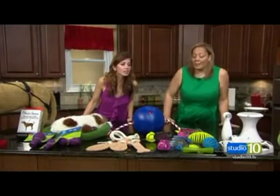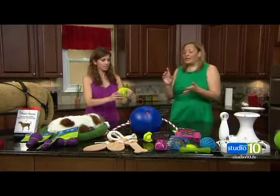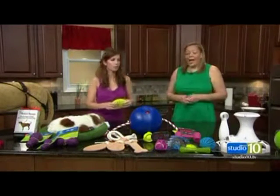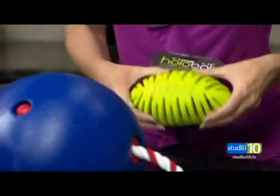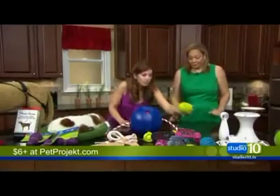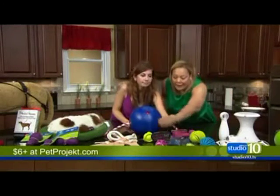Next up, we have Pet Project — I love these toys. Feel the texture. Whether your dog likes to forage, fetch, or just have fun, these are great. They start at about $6. Petproject.com — they actually started out making steak-and-meat-looking toys and now do all kinds of great toys. There's also a little dumbbell that the dog can carry, and a bee-shaped toy as well.